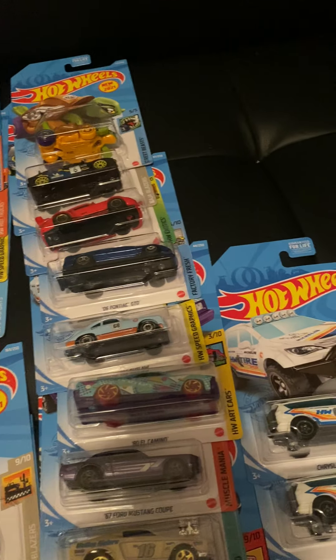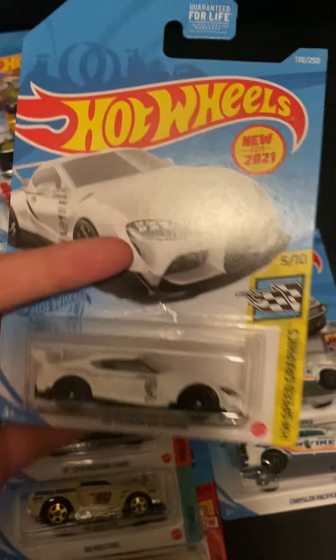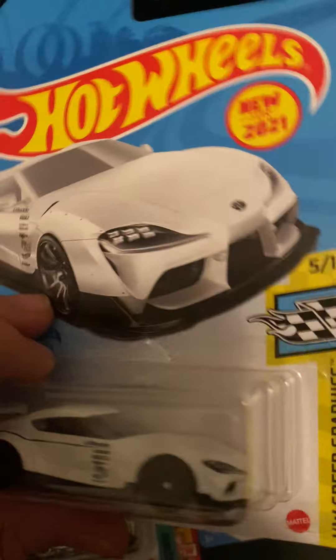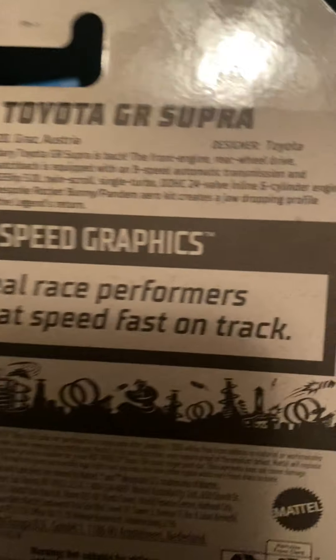Probably the best car of this case is the 2020 Toyota Supra — new for 2021, Speed Graphics, 5 of 10, and the first new model. If you want to read the card back you can — it's pretty cool.